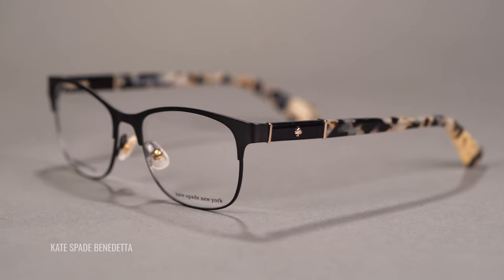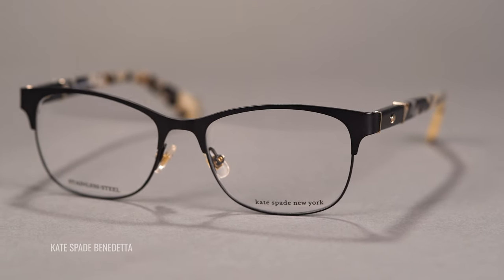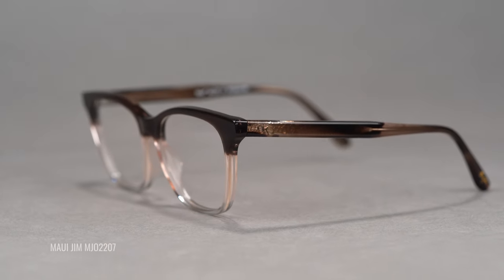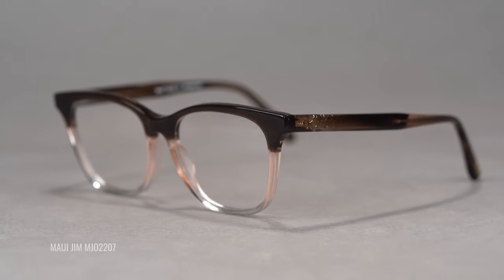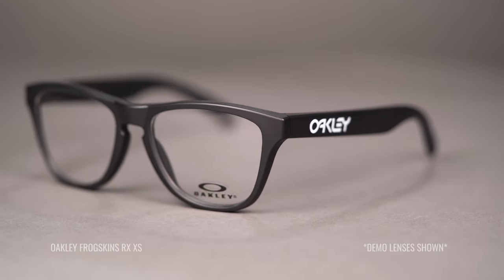That sums it up for the best women's eyeglasses for astigmatism. We hope that we got your questions answered and gave you a good feel for what's out there on the market. If you have any questions, please drop them in the comments below and we'll get back to you. We also have amazing expert opticians that are super friendly and actually waiting to help you out.